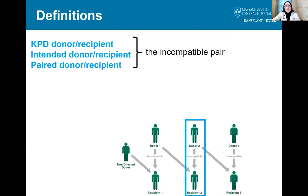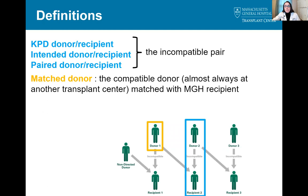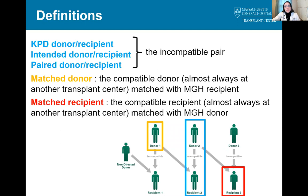There are a lot of terms associated with the paired exchange since there are more donors and recipients involved than in a direct donation. Anytime you hear KPD donor or recipient, intended donor or recipient, or paired donor or recipient, that is referring to the incompatible pair — for instance, donor two and recipient two in the blue box. The matched donor would be the donor who has a compatible kidney for recipient two, shown here in yellow, who is almost always at another transplant center. The matched recipient is the recipient with whom donor two is compatible, shown here in red — again, almost always at another transplant center.